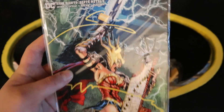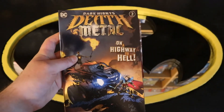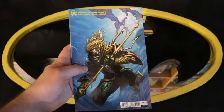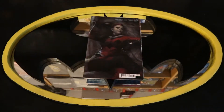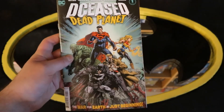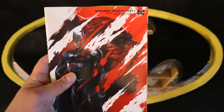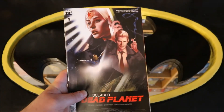Dark Knights Death Metal number 2, along with several variant covers. DCeased: Dead Planet number 1, plus a blank variant cover and additional variant covers.